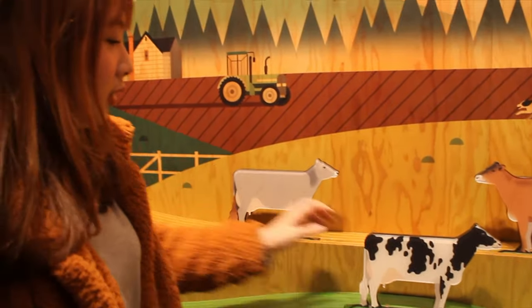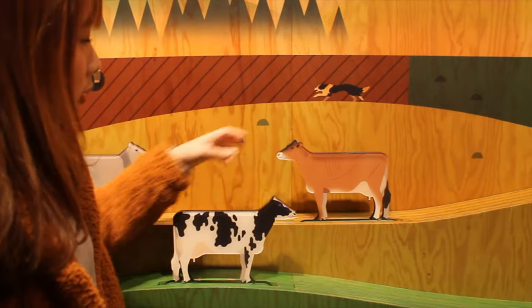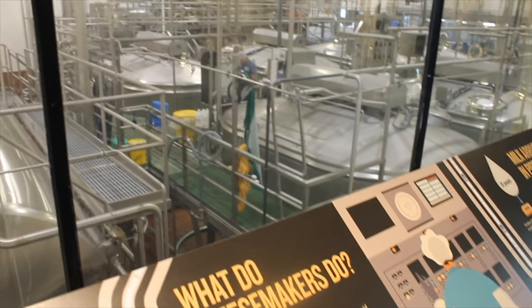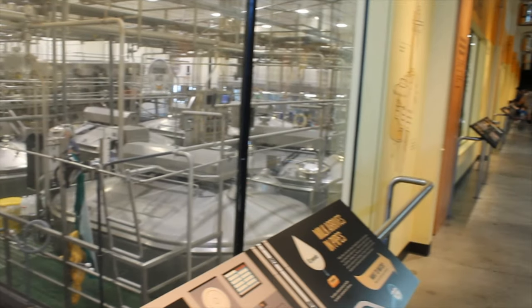The Tillamook Creamery has no entrance fee. It's more like a self-guided tour on the second floor with a lot of interactive exhibitions. I think it was just amazing how I was able to learn different stuff about cheese, how they are made, and also what different types of cheese there are.